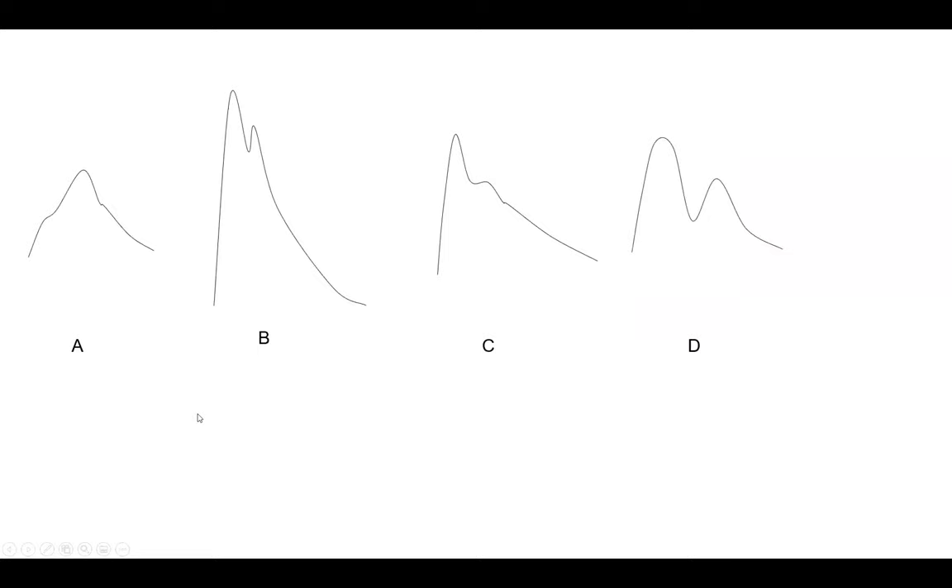Here is a summary of aortic waveform morphologies. Pattern A is aortic stenosis: low anacrotic notch, late-peaking tardus pulse with slow upslope and narrow pulse pressure. Pattern B — which I just described — is pulsus bisferiens of aortic insufficiency: initial systolic amplification with a secondary wave plus very wide pulse pressure.